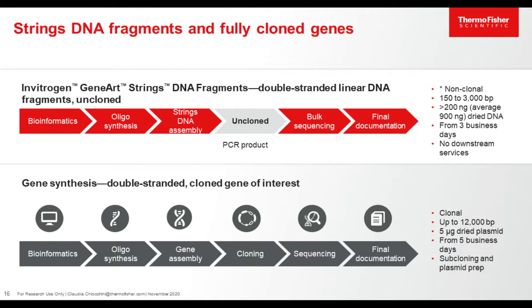Gene synthesis is the most easy way to get access to your DNA because you don't need to do any step in the lab. But there is also another option that is very used by researchers, especially in academia — ordering Strings DNA fragments. Strings DNA fragments are double-stranded DNA, made using the same mechanism as for gene synthesis: a bioinformatic step, gene optimization, oligosynthesis, and assembly. The only difference is that the cloning step is skipped. We do bulk sequencing of this synthetic DNA, measure the DNA concentration, dry it, and send it with final documentation — no downstream service.